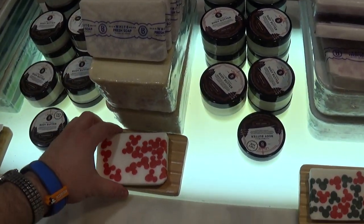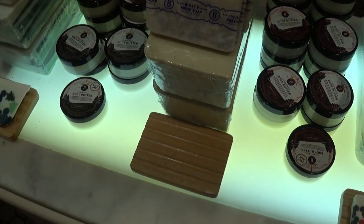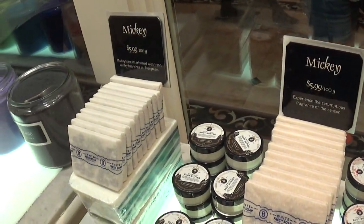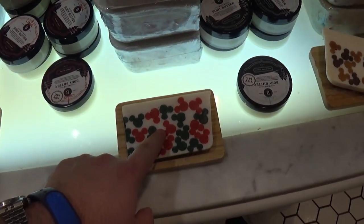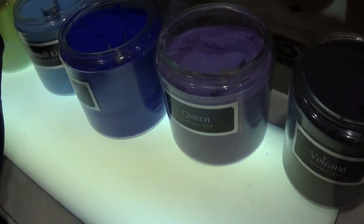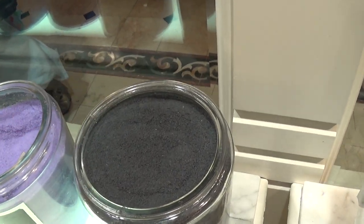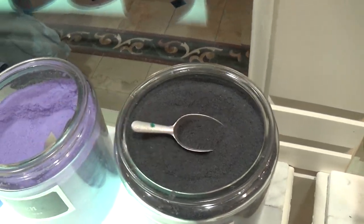Here are some other different bars of soap. Look at that — there's Mickey right in it. $5.99. I do like the decorations though. Here's some candle wax. Looks like you can smell it — this one's volcano. I kind of like it.